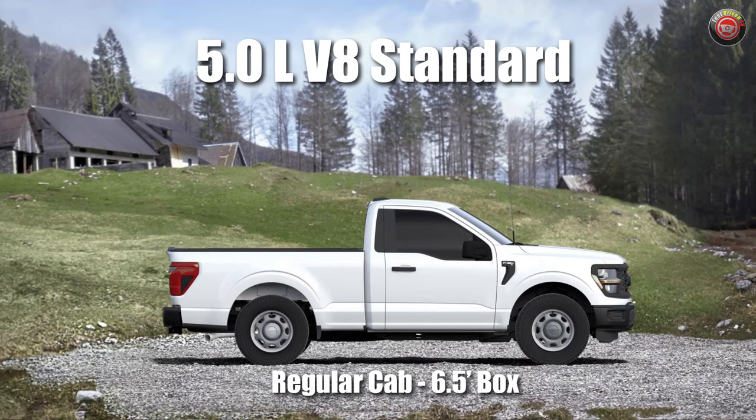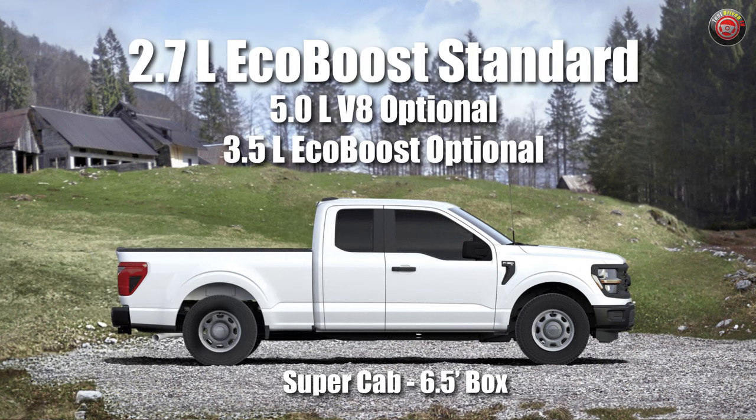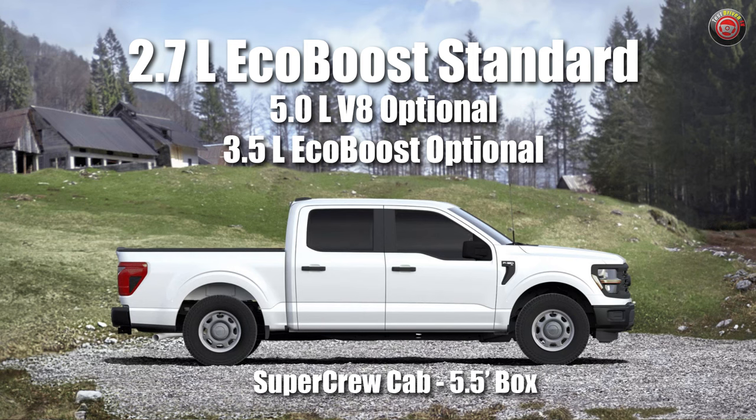The standard 5-liter V8 on the F-150 XL only applies to the 122-inch wheelbase standard cab short bed base model, or the crew cab 157-inch long wheelbase with a 6.5-foot bed. All other variations of the super cab and crew cab get the 2.7-liter EcoBoost standard, with either the 5-liter V8 or the 3.5-liter EcoBoost optional.